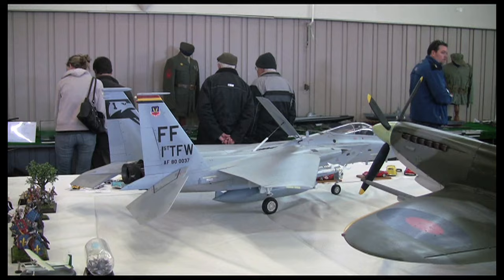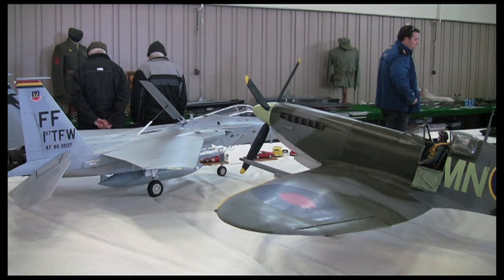In addition to the regular scale models that you would expect to see at a model show, we also have this very large scale F-15C and Spitfire.